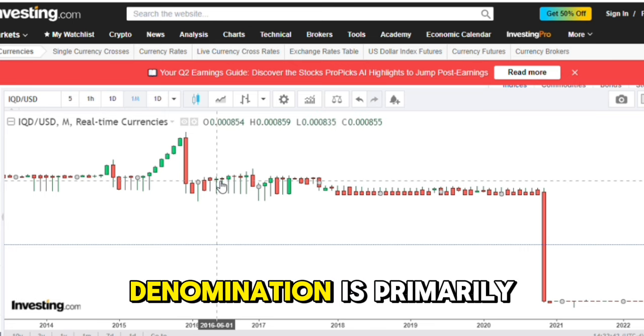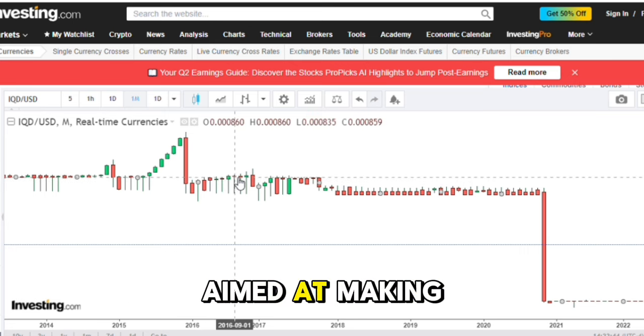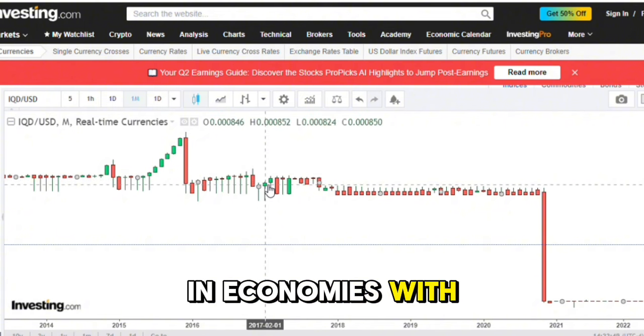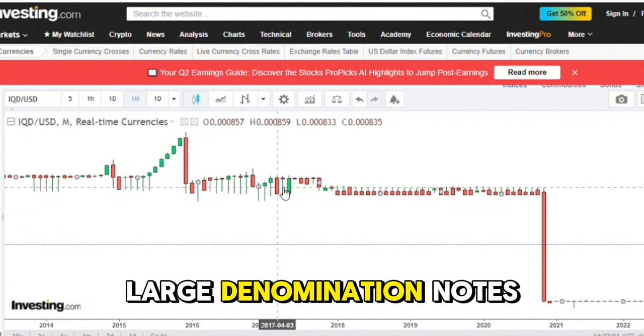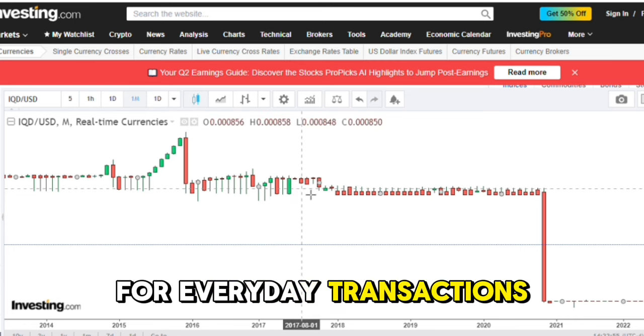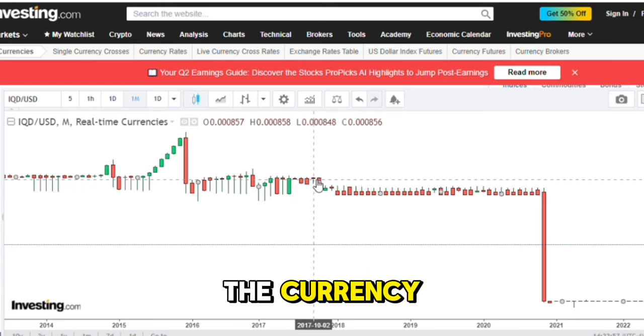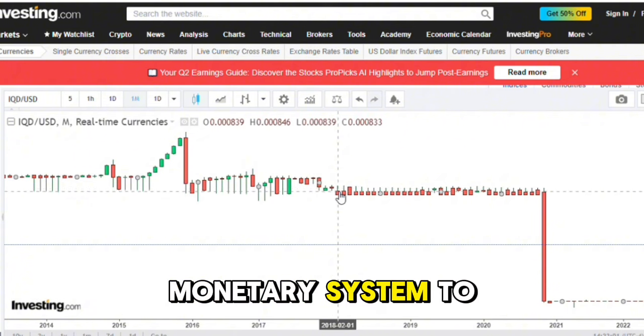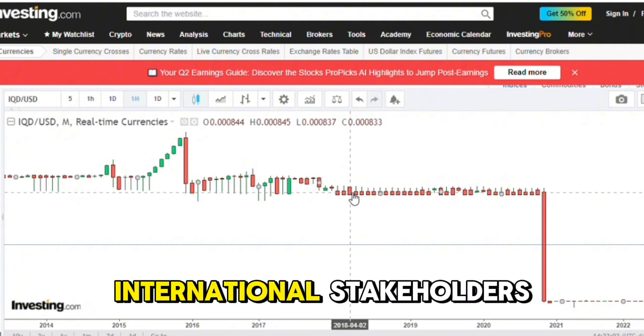Moreover, re-denomination is primarily aimed at making the currency more manageable and restoring confidence in it. In economies with significant inflation, large denomination notes can become cumbersome for everyday transactions. By re-denominating the currency, the government can present a more stable and credible monetary system to both domestic and international stakeholders.